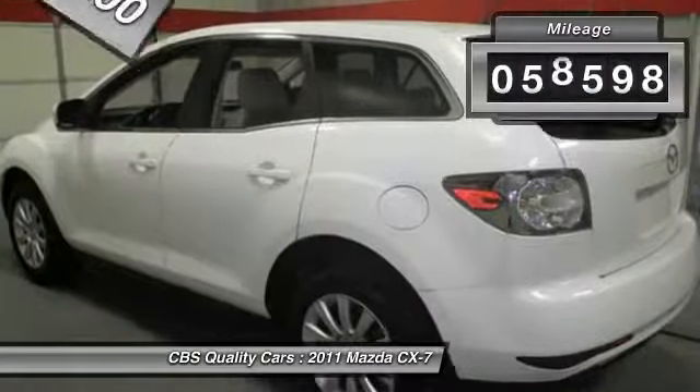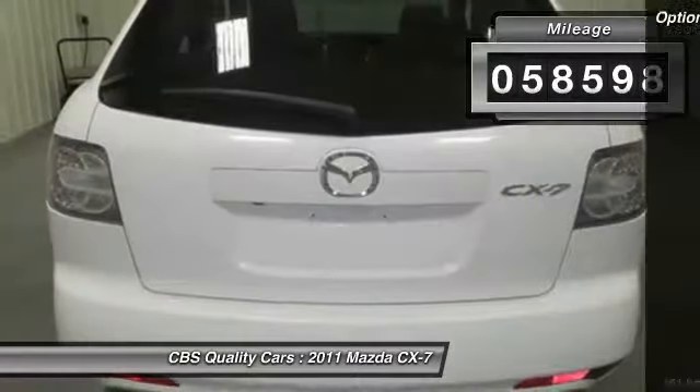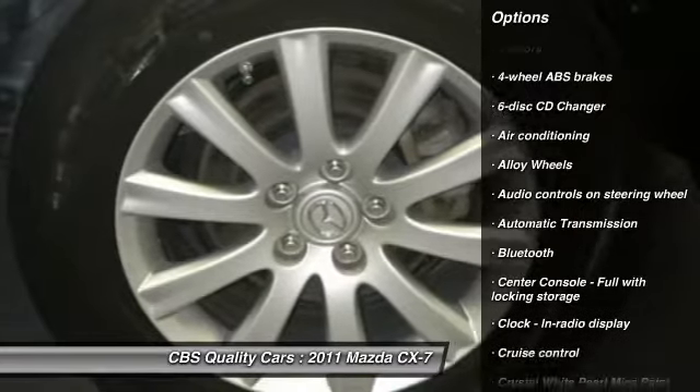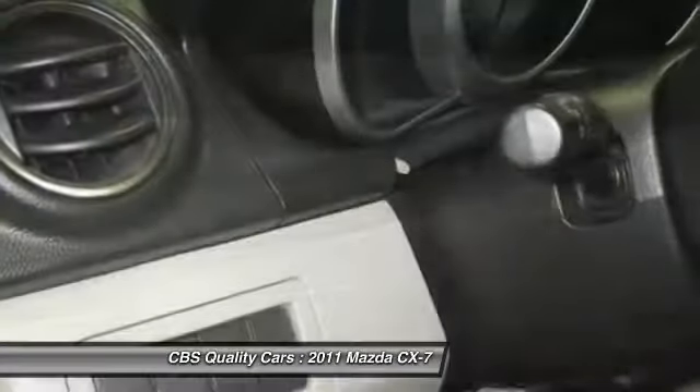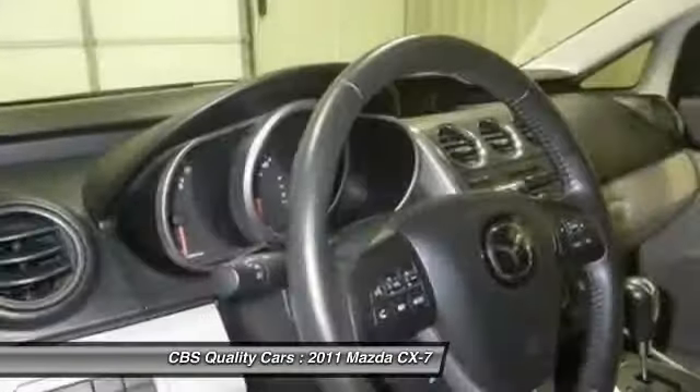This vehicle has less than 60,000 miles. Here are some of this vehicle's great options: CD changer, stability control, traction control, air conditioning front, automatic transmission, front-wheel drive, alloy wheels, cruise control, Bluetooth, remote-powered door locks.